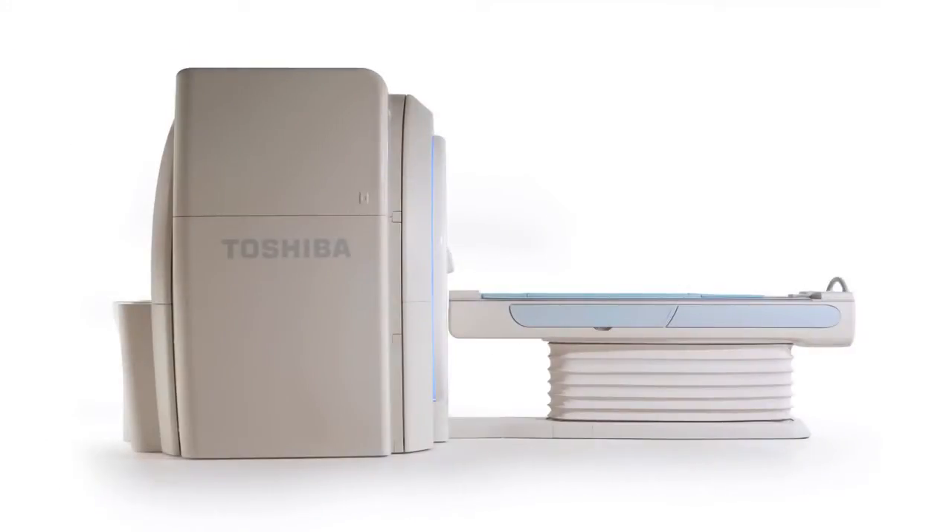The Titan series also has the shortest magnet in its class at 1.4 meters wide. This short magnet profile improves the overall openness of the system and gives the new Titan series the most homogeneous magnet in its class.